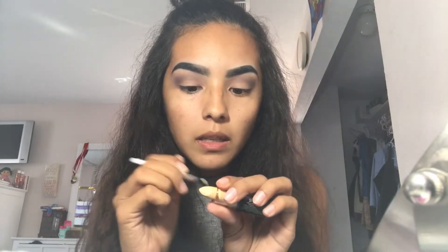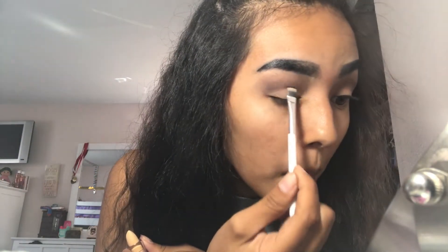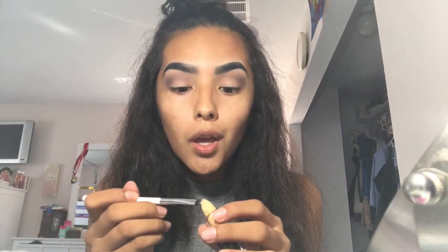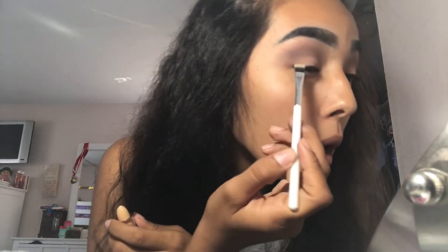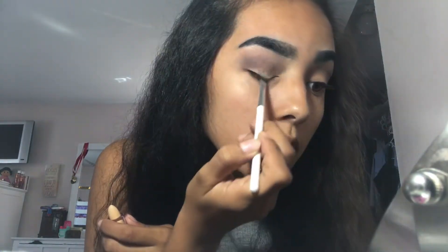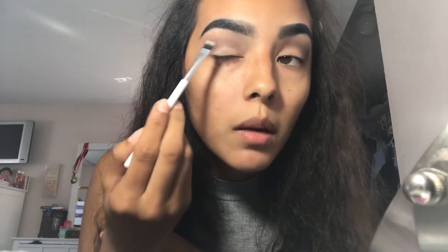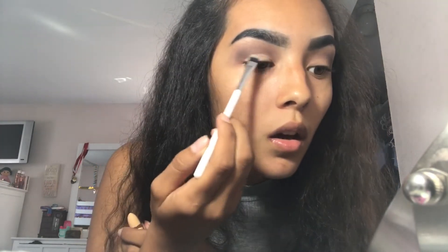I'm going to be putting that on the base of my lower lid, just a little bit. It actually doesn't look bad. Oh my god, I'm pretty shook. It's really sticky — like when I apply it, it seems sticky to me. I don't know how to explain it.